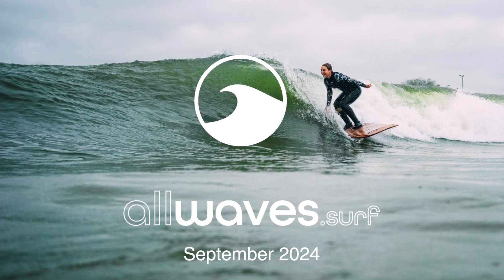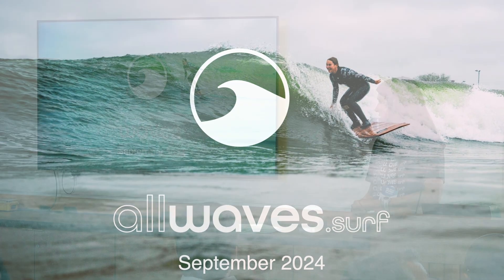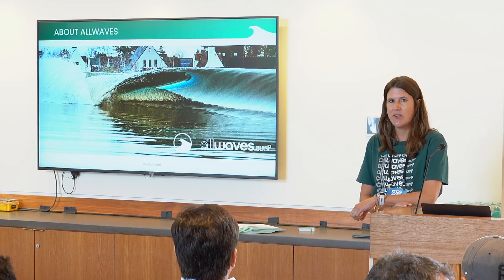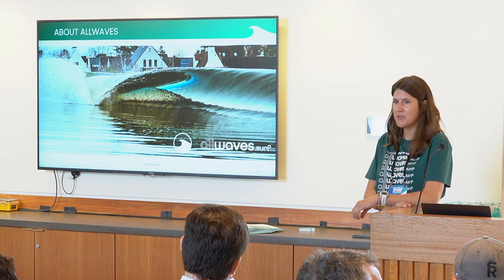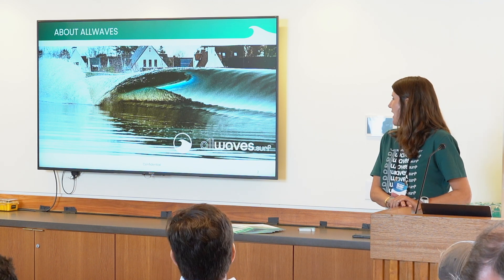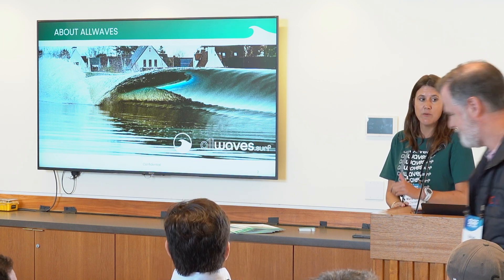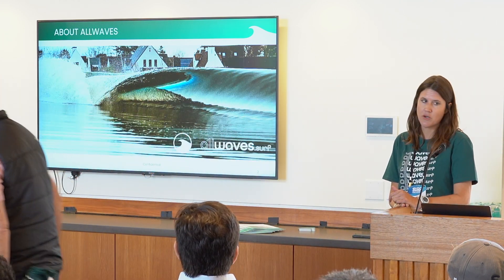Thank you for coming. I'm going to tell you a little bit about Allwaves, our wave pool technology, based in Belgium. We're here in this coastal Belgian town, right in the suburbs, and the background of our company is in renewable energy and in the offshore industry.